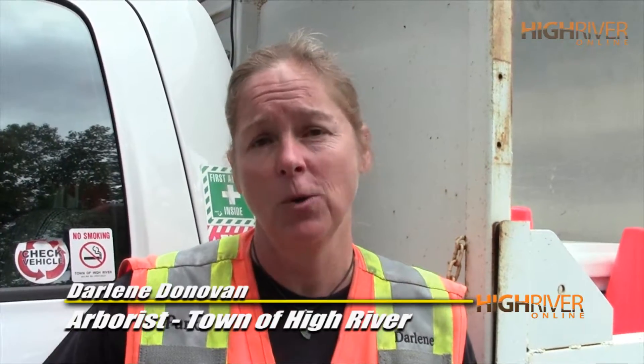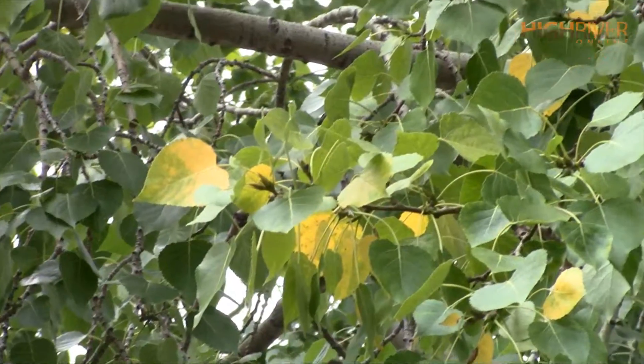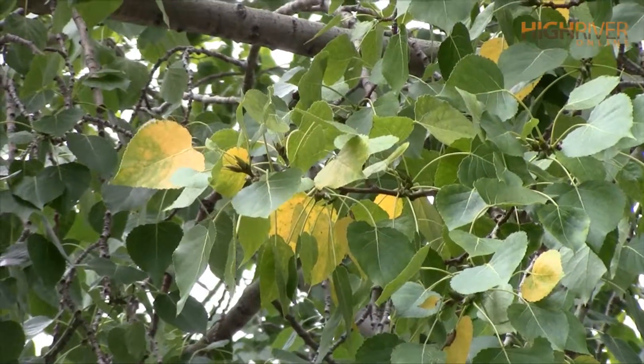Surprisingly, these are a result of drought conditions due to the fact that we didn't have a lot of snow this past winter and no spring rains, and the rain that we did get was actually too little too late in some cases. It's a tree's way of self-preserving itself and going into dormancy ahead of time because the water just isn't available.